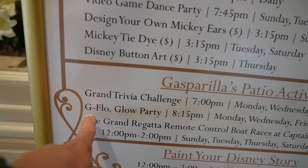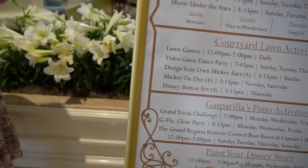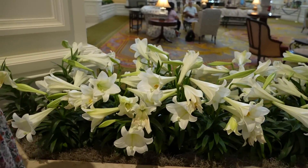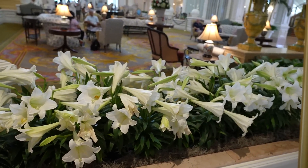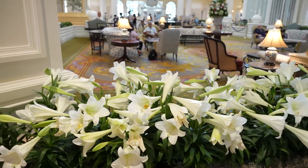Also check out the G-Flow Glow Party. These flowers smell so nice — they're lilies. Jen usually likes stargazer lilies. I think these are Easter lilies; they smell really good.